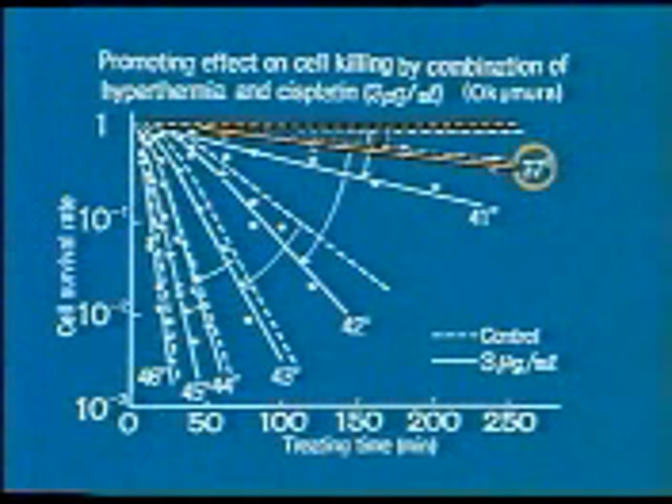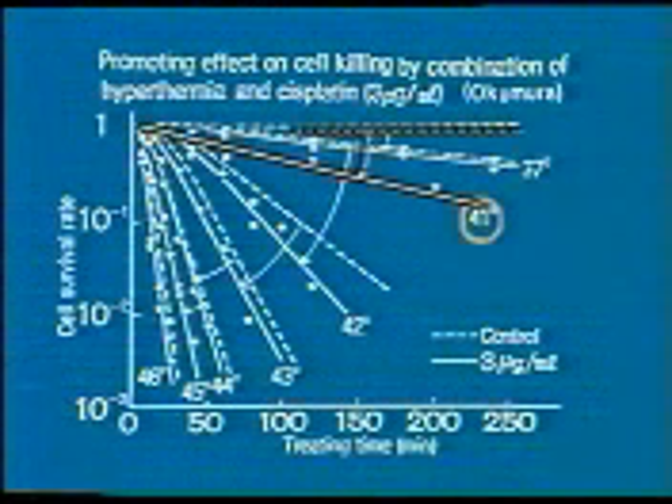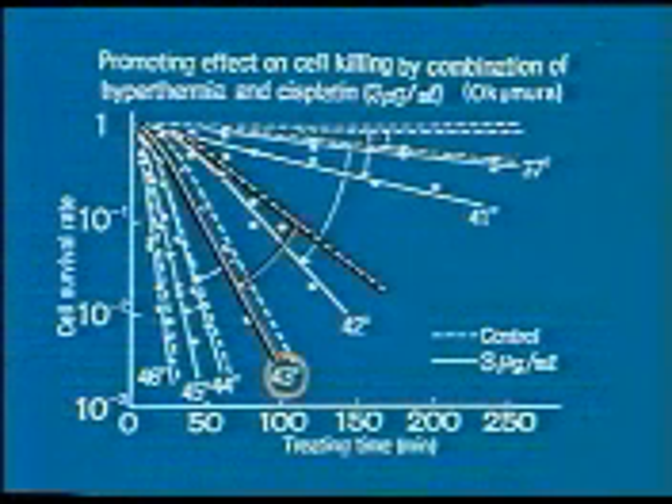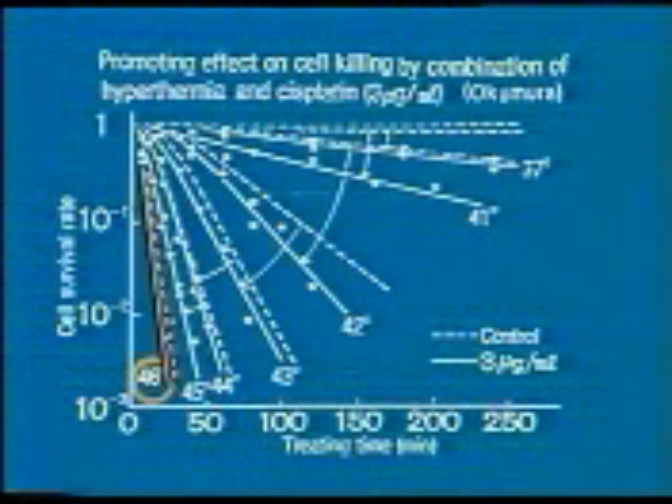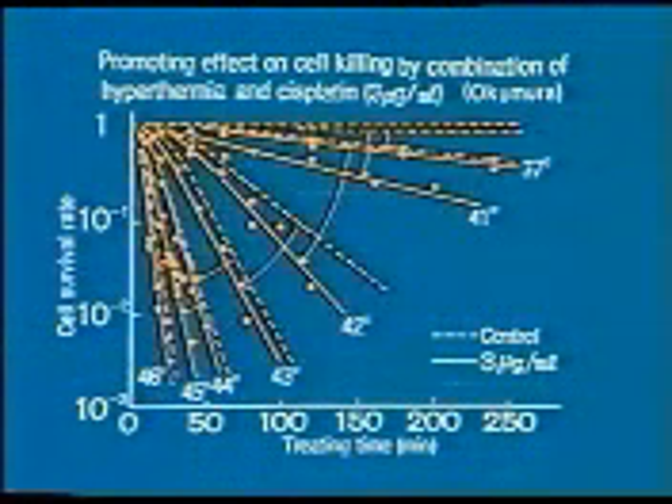This is the cell survival rate in an experiment using 3 micrograms per milliliter of cisplatin together with hyperthermia. At 37 degrees centigrade, no inactivation of tumor cells is seen. After elevating the temperature, the effect on tumor cells is greatly increased. Specifically, at a temperature of 41 to 42 degrees centigrade, their effect is significantly increased.